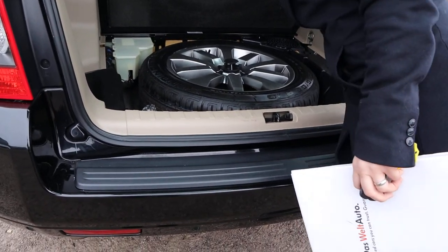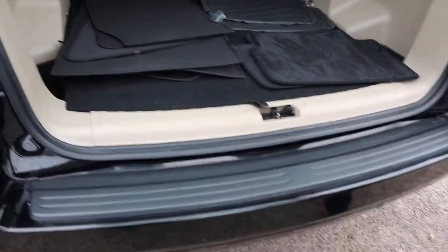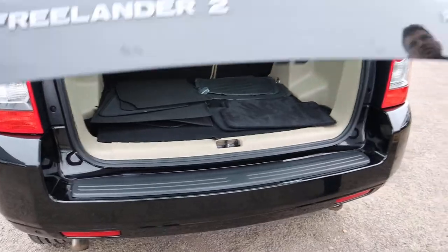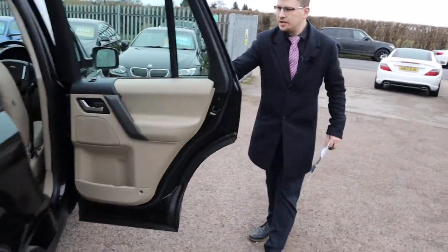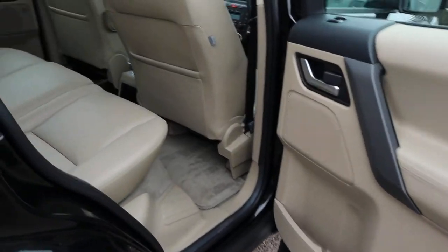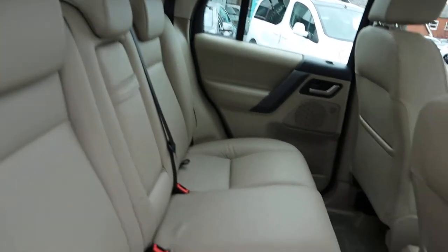The spare tyre brand? Continental — fantastic. You've got a 12-volt inlet, and a magnolia leather interior in again fantastic condition, comes complete with Isofix.